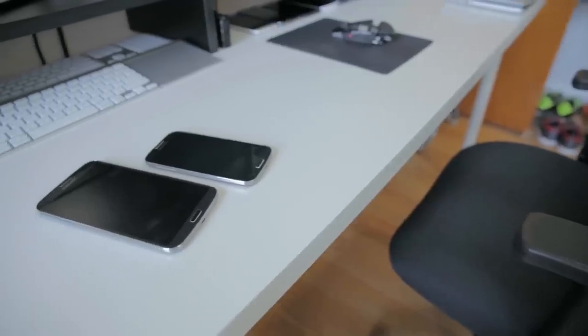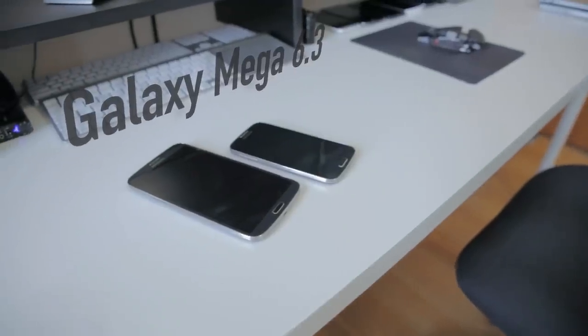Hey, what is up guys? I'm MKBHD here and this is a 6.3-inch phone. It's a bit of a test from Samsung to see how big of a device you and I are willing to keep buying. We bought the 5-inch Galaxy S4, we bought the 5.5-inch Galaxy Note 2 — how big are we willing to go? Let's take a closer look at the Samsung Galaxy Mega.